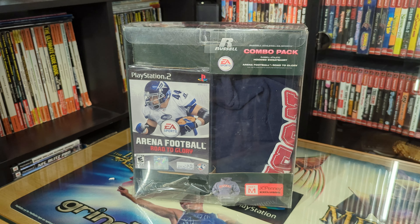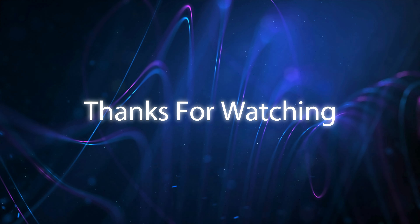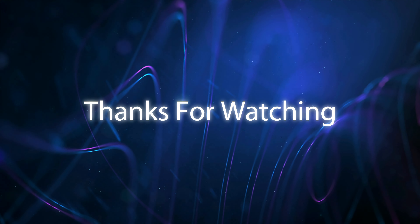Hello everyone, Finn Ravens here. Today I get to cover the second box set for the JC Penney exclusive combo pack that included a hoodie. This one includes the game Arena Football Road to Glory on the PlayStation 2, and the hoodie is different than the last one I showcased. The one I showcased in one of the previous videos was an AND1 hoodie. This one is a Russell hoodie.